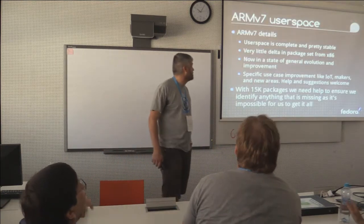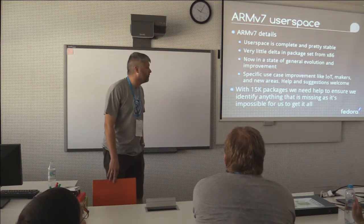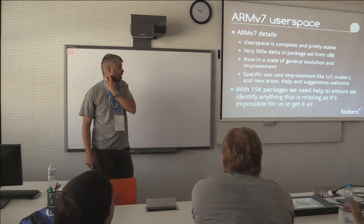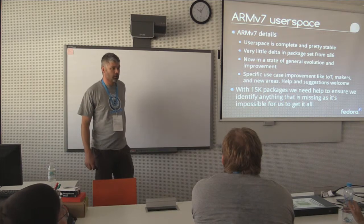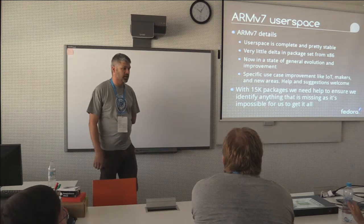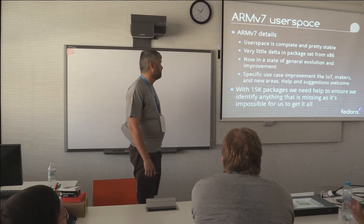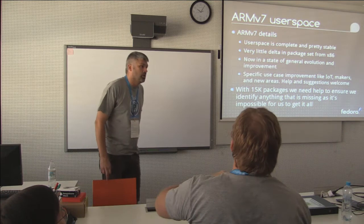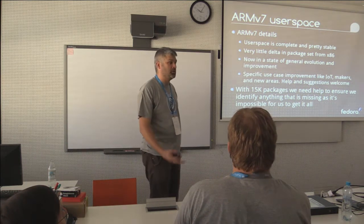So, user space. ARMv7 user space is extremely complete — there's very little delta, and it's now just in a state of general evolution. Some areas of it are slightly buggier and slightly less optimal than x86, but there are other areas that are probably better than x86. So we're now really just in a state of improvement of use cases and bits and pieces surrounding that.